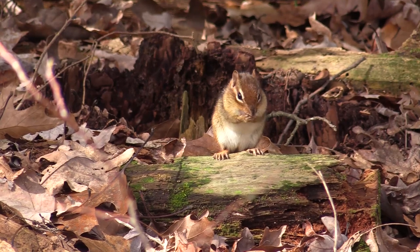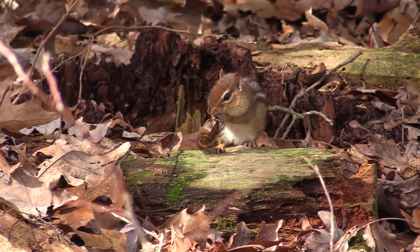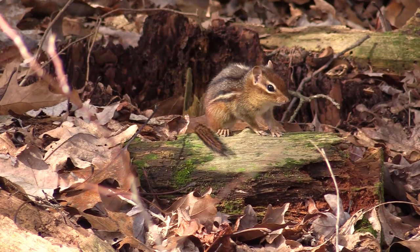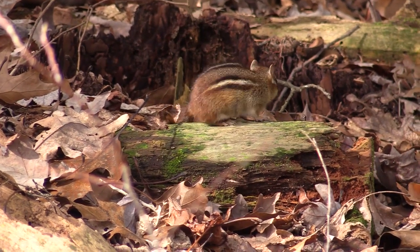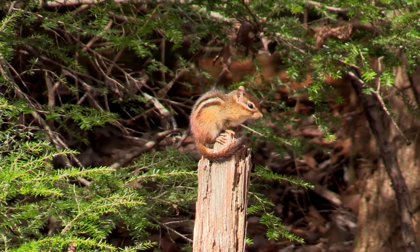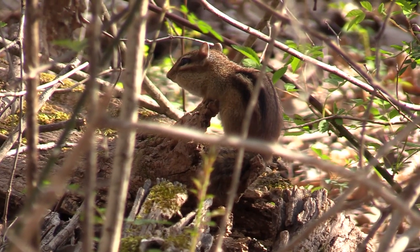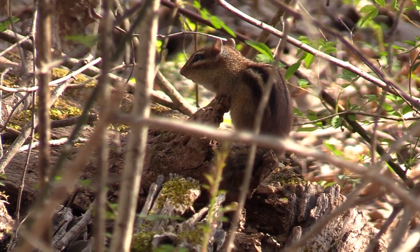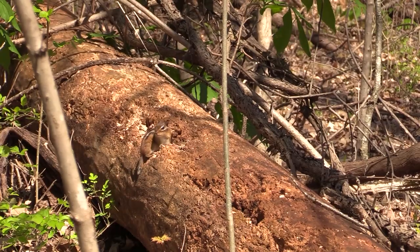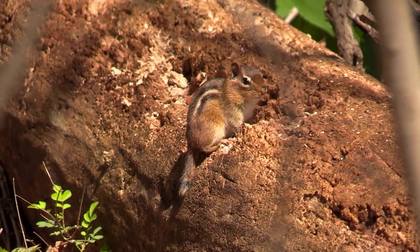A smaller relative of the gray squirrel, the eastern chipmunk is also a fastidiously clean animal, keeping its coat in immaculate condition. It can climb well, but feels safer on the ground, where it hides in its burrows or in crevices under logs or rocks. Its usual bird-like alarm call warns of danger on the ground, but it uses a different call for danger coming from the air. This is a useful precision for an animal that is just the right size for a Cooper's hawk prey.